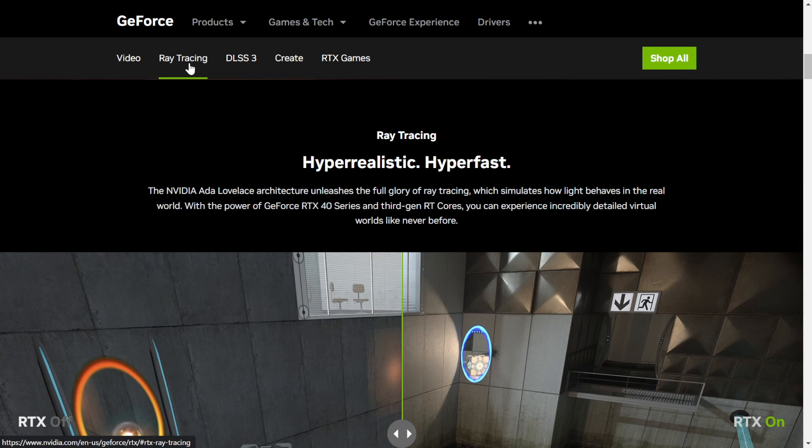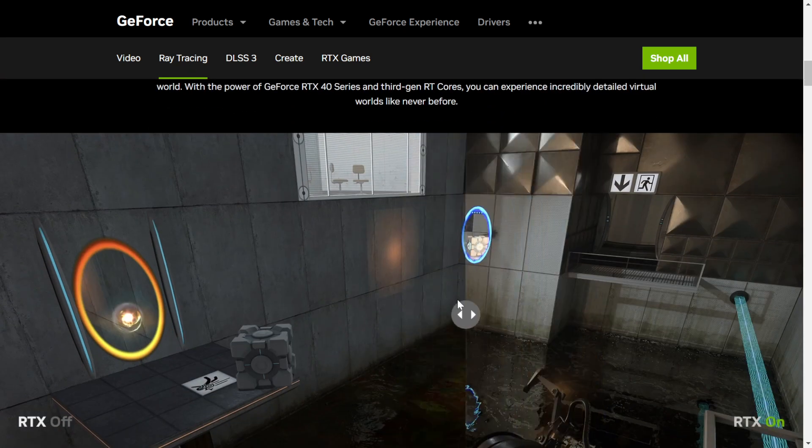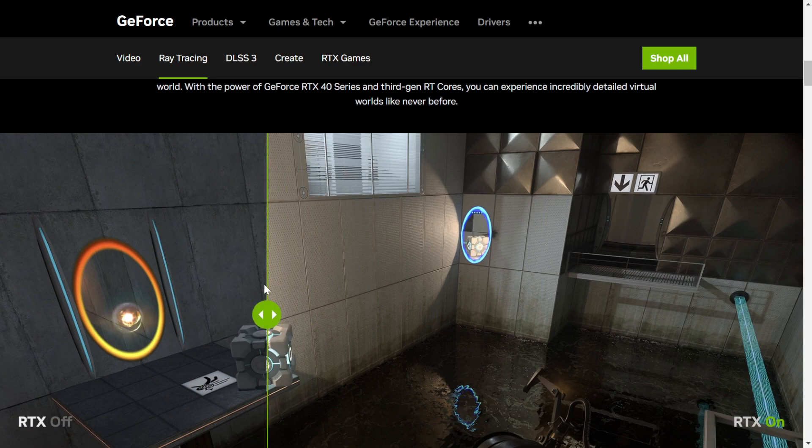As you probably know, raw performance doesn't always give you the full picture. Different manufacturers have their own proprietary or open software capabilities to round out their offerings. With Nvidia, you know you're getting top-of-the-line ray tracing in your games, but AMD is making strides, and when you break it down performance per dollar, they are catching up. Raw ray tracing performance though — not quite.